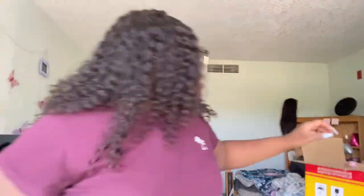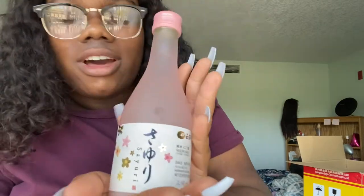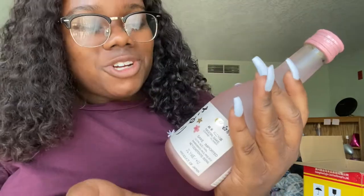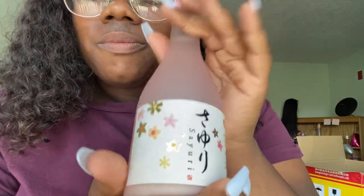Last, I got sake — and it's absolutely such a pretty bottle. I think that's why I got it for the most part. I want to try it, but the type I chose was mainly because of the bottle, so I'm super excited to try it. I'm going to try all these products in another video, so stay tuned. It's going to be a cooking video with a bunch of different Asian foods — some Korean food and whatever other ingredients I got here.